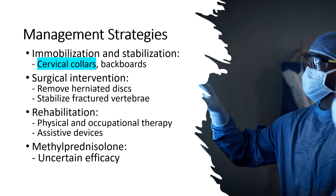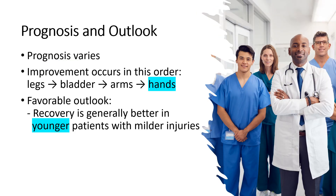Fourth, methylprednisolone. The current consensus among experts is that the use of methylprednisolone in acute spinal cord injury remains controversial and its efficacy is uncertain.